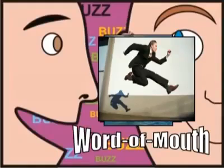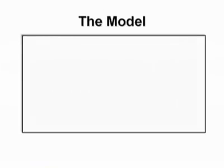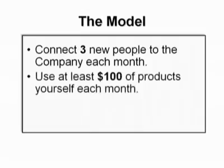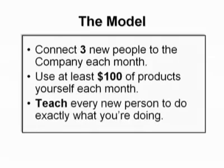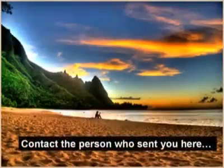Whatever their reason is for listening to you, all you have to do is work the model. Let's review it one more time: for the next six months, you will connect or sponsor three new people to the company each month; you'll make sure that you order and use at least $100 of Nu Skin products yourself each month; and you'll teach every new person to do exactly what you are doing. This simple duplication model illustrates how my wife and I and thousands of other people just like you are securing their futures, supporting their families, and living lifestyles that most people would do anything to have. Now it's your chance — talk to the person who directed you to this presentation and get started today.